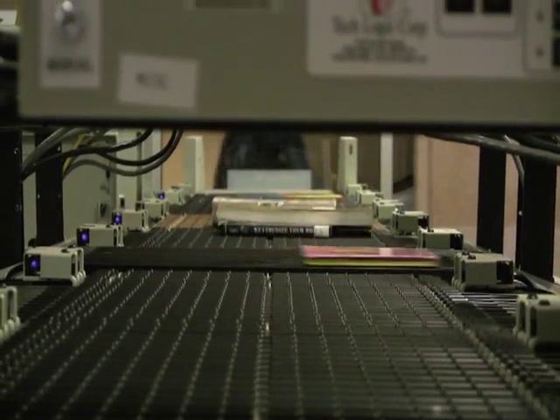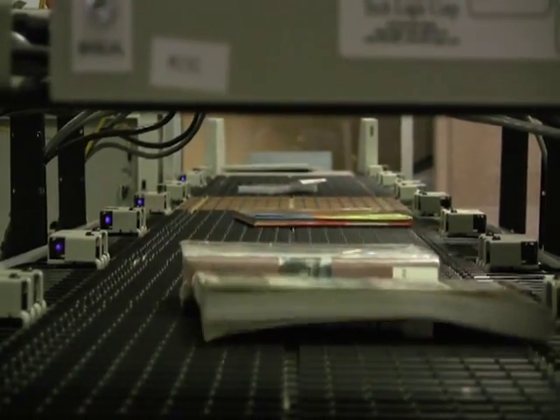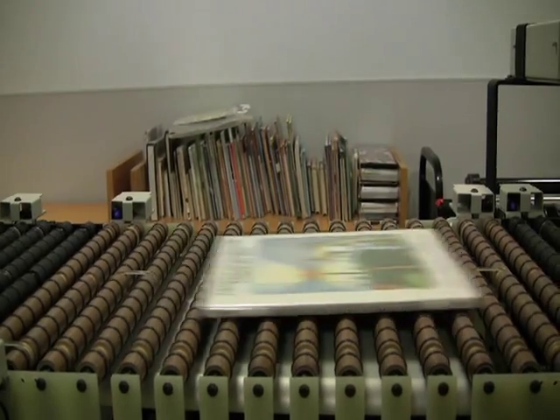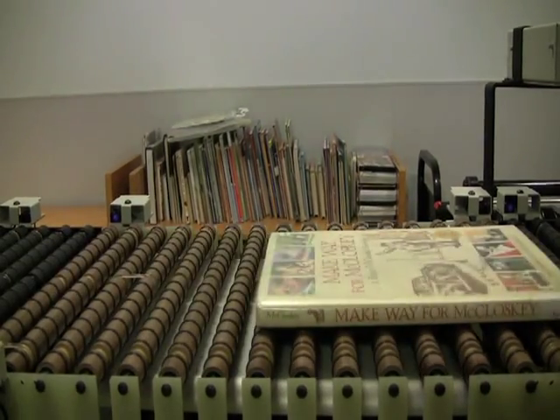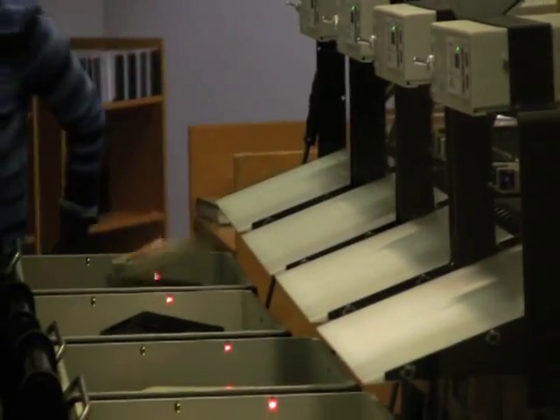Check out the Central Library's new automated handling system. This new system helps us get items to the shelf faster by streamlining the return and sorting process. We reduce the number of times each staff member has to touch an item and the total number of times each item is handled before it is returned to the shelf.